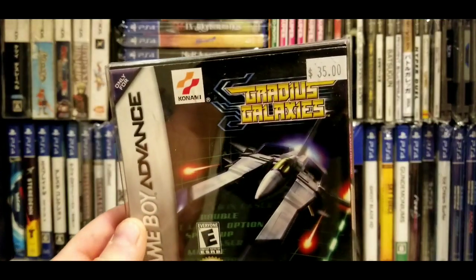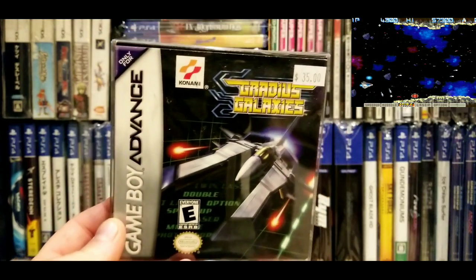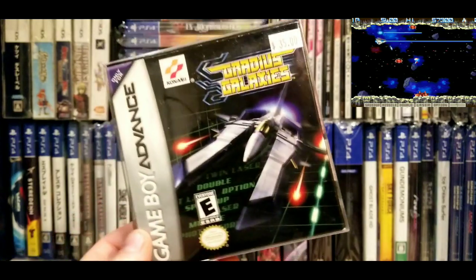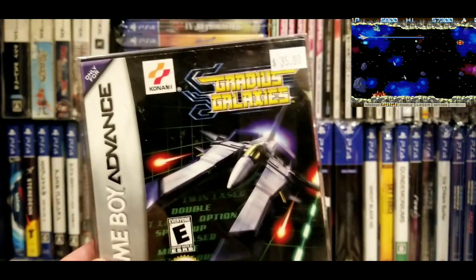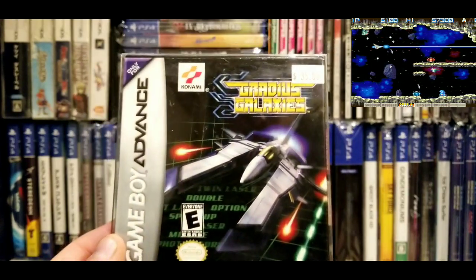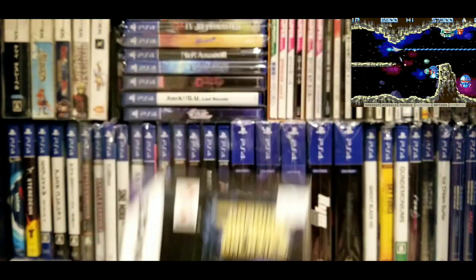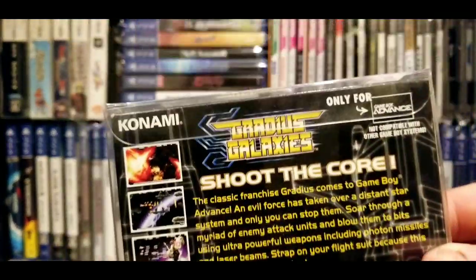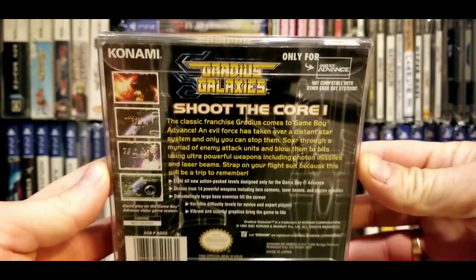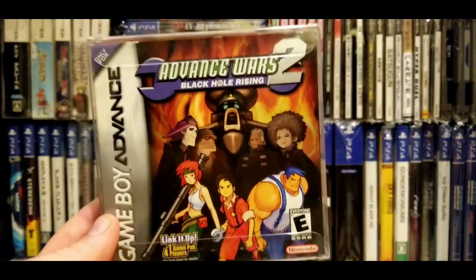Here we go — Gradius Galaxies. I got this at a convention, I think it was Too Many Games in Pennsylvania. Everything's in here. As of late this has become quite sought after. The Game Boy Advance is kind of going the way of the GameCube in terms of collecting. As of 2021 when I'm recording this, the prices have gone crazy — I think Gradius Galaxies is like a hundred dollar game now. But I got it for $35 at the convention when I saw those great screenshots on the back.